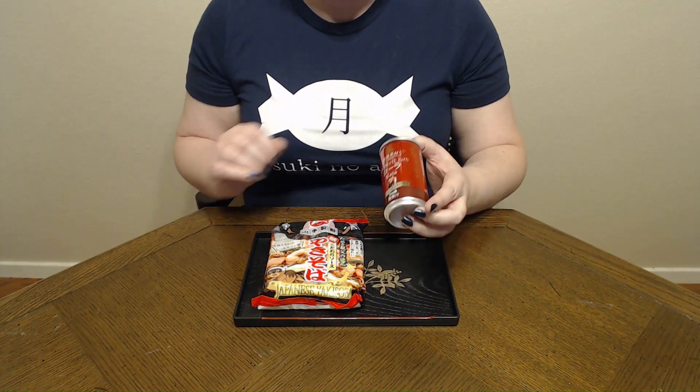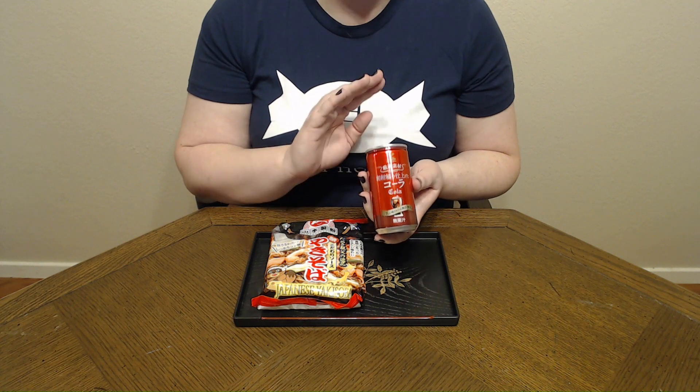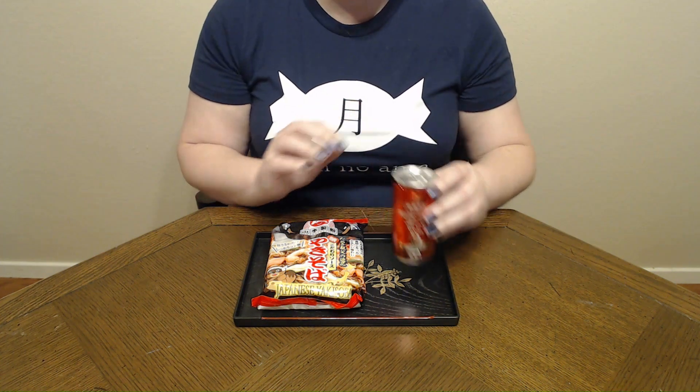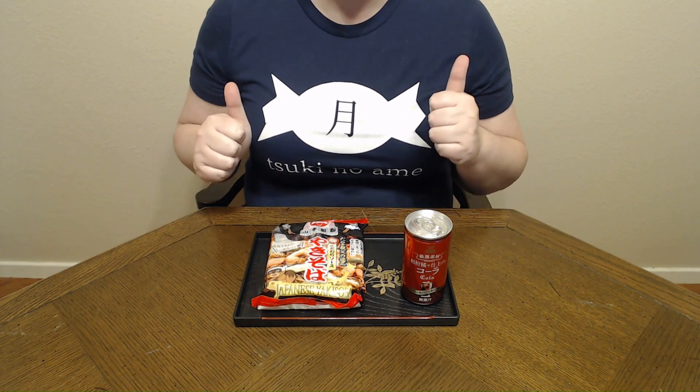They also sent me this, which they call Kobe Japanese Cola, and they said it's been given a bit of flavoring from a Japanese citrus fruit. They did not tell me which one, so I'm not sure how this is going to taste, but we're going to give this a shot with our yakisoba — wish me luck!